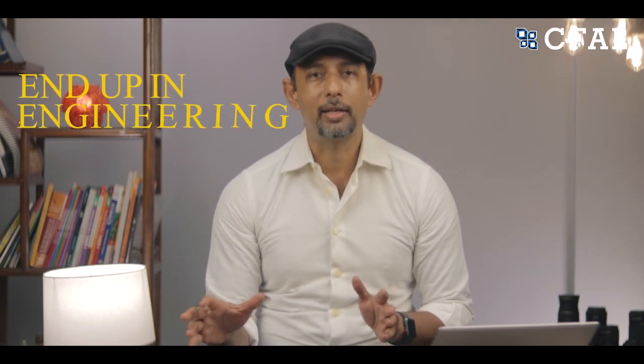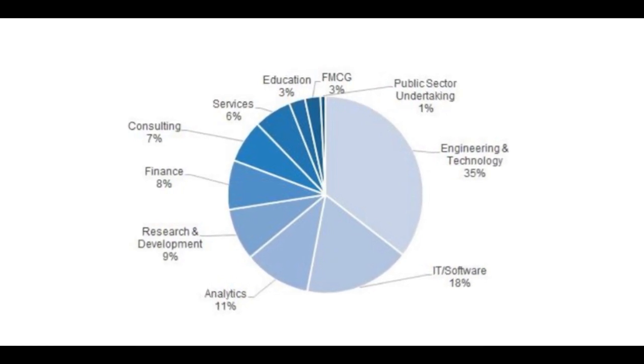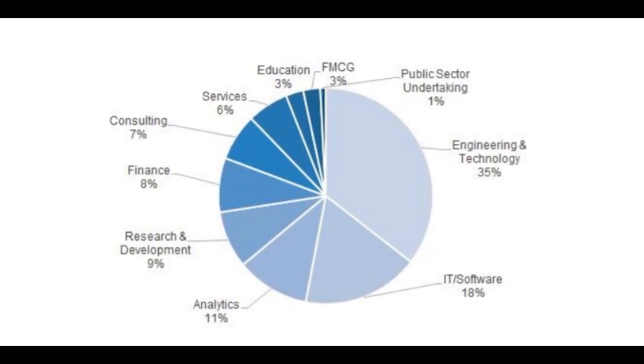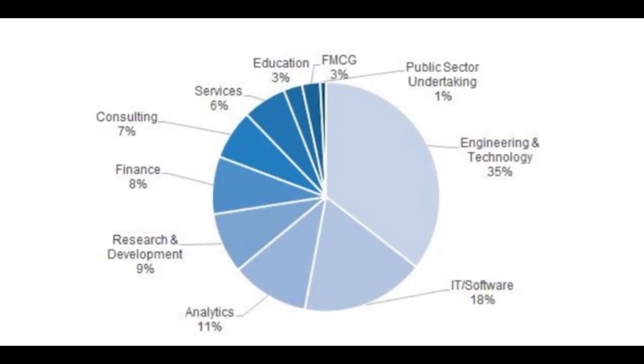Though a lot of students taking engineering don't realize it, most of them will not end up in core engineering. Looking at IIT Bombay's placement data, only about 35 percent of students get into core engineering. Another 18 percent get into IT or coding, which is not an engineering job, and the rest go into research, consultancy, service jobs, and education.